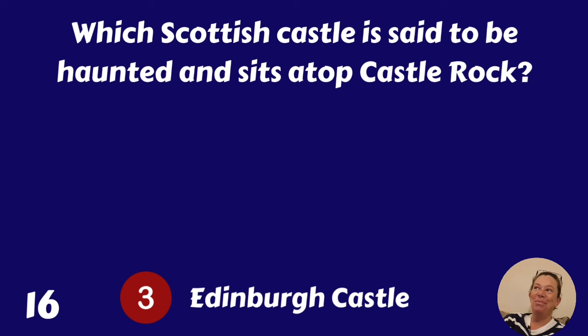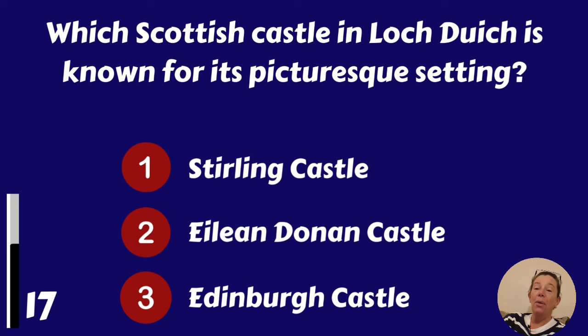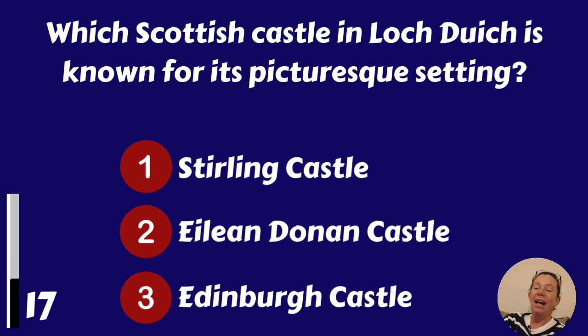Which Scottish castle in Loch Duich is known for its picturesque setting? Stirling Castle, Eilean Donan Castle or Edinburgh Castle?